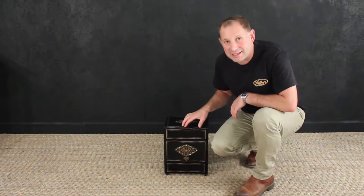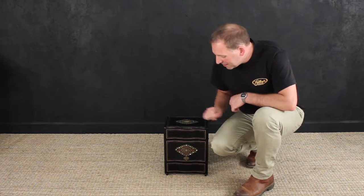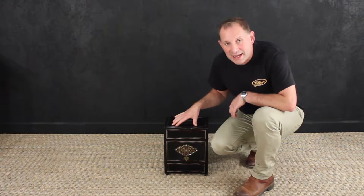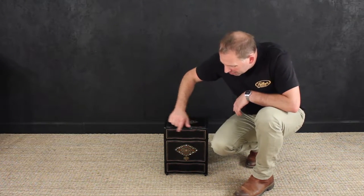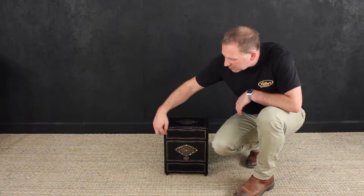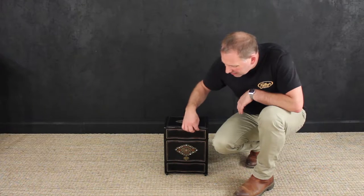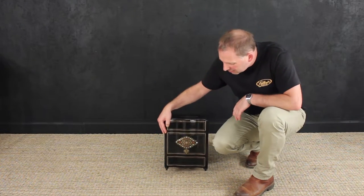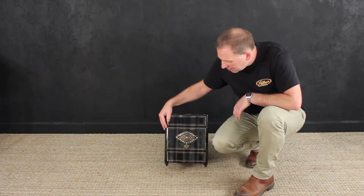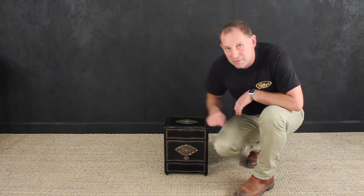Here we have the most fantastic decanter set, or tantalus. It dates from around the late 1800s and comes from France, superbly decorated with brass inlay — with a fine inlay inside this larger brass inlay. And of course on the front here you can see clearly this lovely brass decoration with Kingwood inlay and mother of pearl. It really is very detailed.